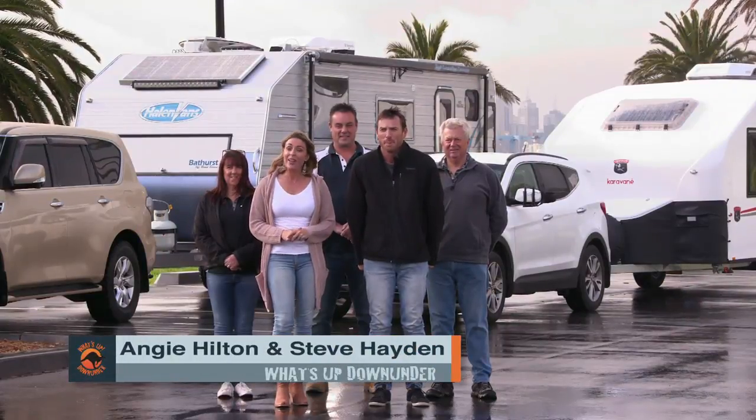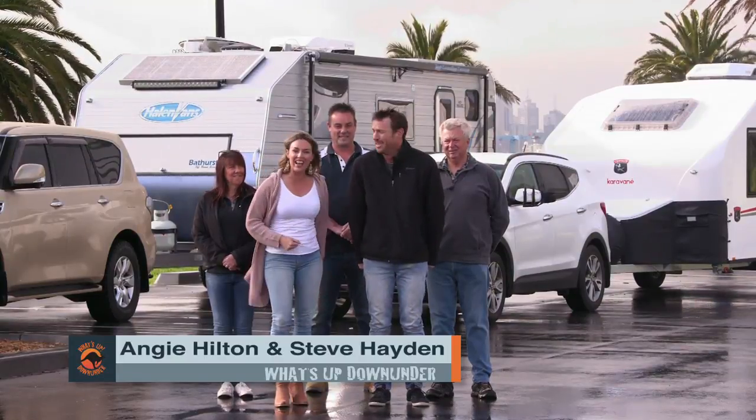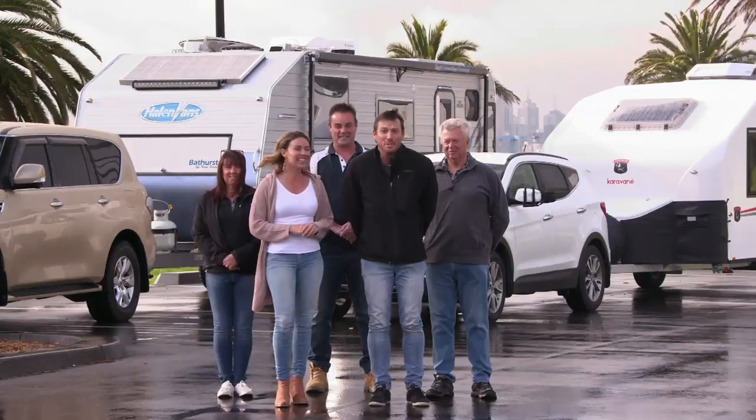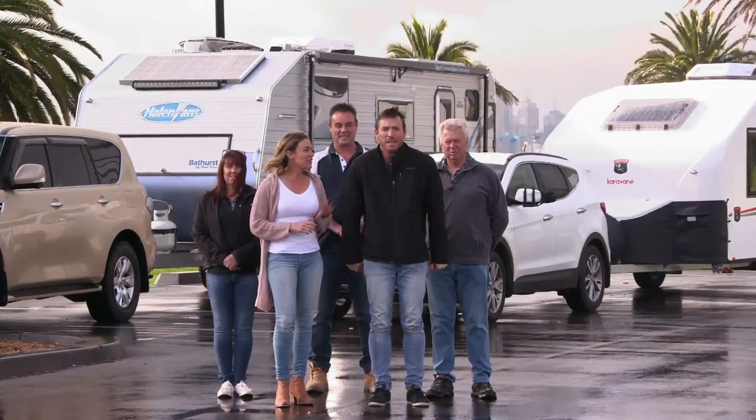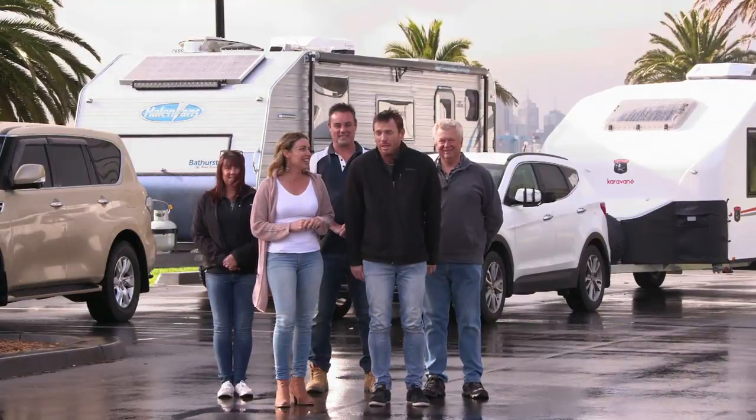G'day and welcome to the show. This week we head from Melbourne to Ballarat and as you can see I've got a new travel buddy. Welcome Steve Hayden. Thank you Angie. I'm very excited to be part of the What's Up Down Under team. Are you a little bit nervous because we're a crazy bunch? I've heard that but you know what, I'm a big boy. You need to be.